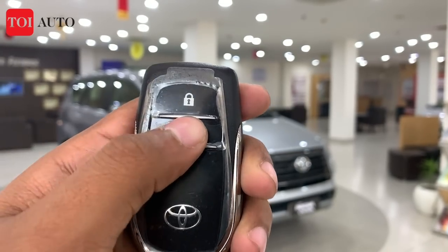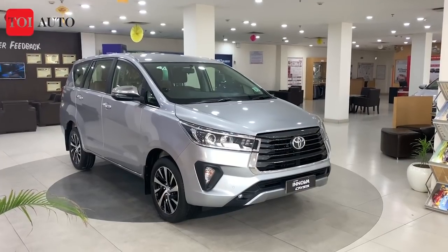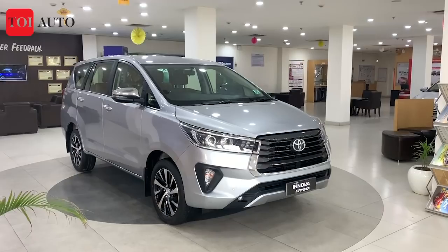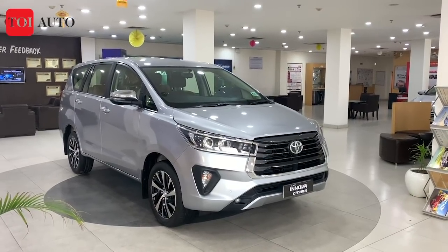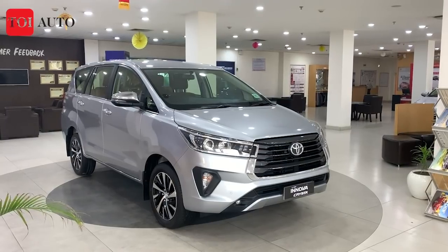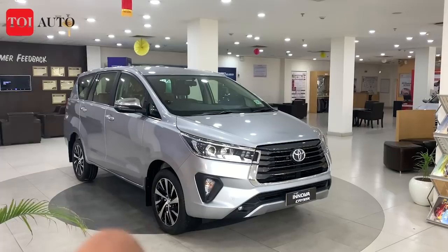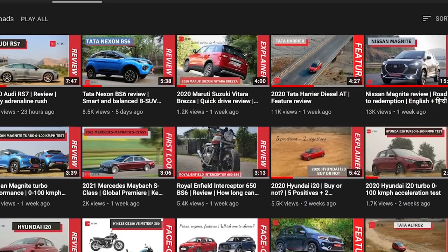Hello everyone, this is the key of the 2021 facelift Toyota Innova Crysta. This is one of the most popular models in the MPV segment, unbeaten for over a decade now. For the 2021 edition, Toyota has made quite a few changes to the exteriors and also inside the cabin. We are at a dealership to find out what those changes are. You are watching Times of India Auto, I am Manit Ban.